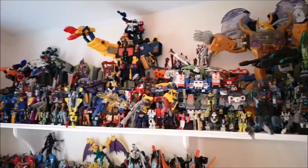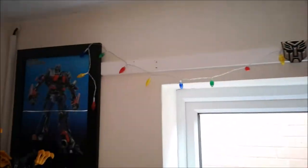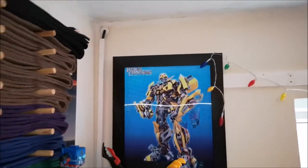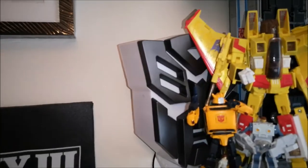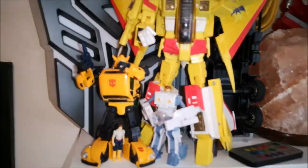Then I have my Starscream clock, some fairy lights here, and the Autobot logo up there. My Optimus Prime picture there — but it transforms, and it's Bumblebee, and then returns to Prime. Got my TV there. Got my Autobot light there — I do actually have another Autobot light and a Decepticon light, but I don't really know where to put them.